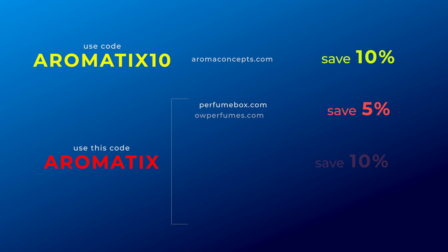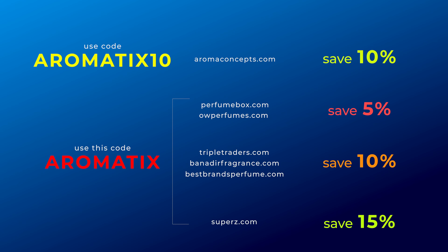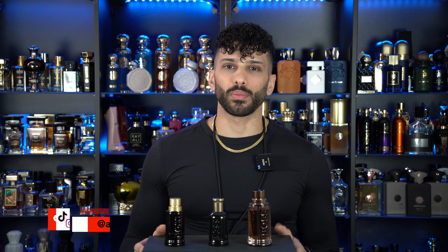New release from Hugo Boss: The Scent Elixir — let's talk about it. Here are some codes to save you some cash on your next middle eastern niche or designer fragrances. What's going on guys, my name is Neeb, welcome back to Aromatics. Today we're going to be talking about the newest release, Boss The Scent Elixir.